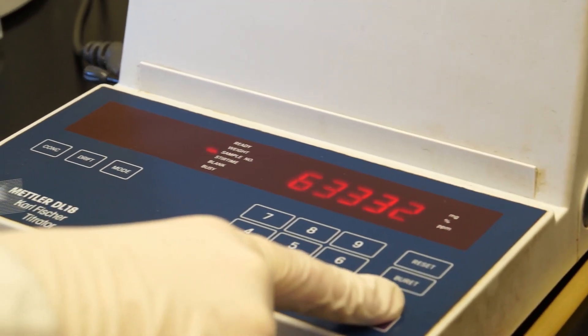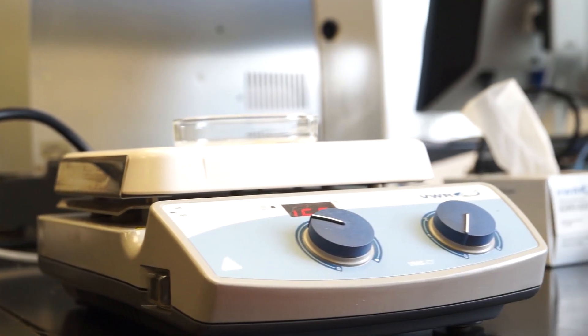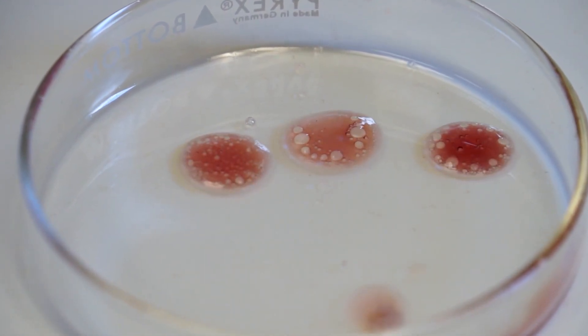Water content by Karl Fischer can determine the amount of water in your oil. Results are in parts per million. Crackle test can determine if the water content is above or below the critical limit. Results are a pass or fail — there is no numerical result.